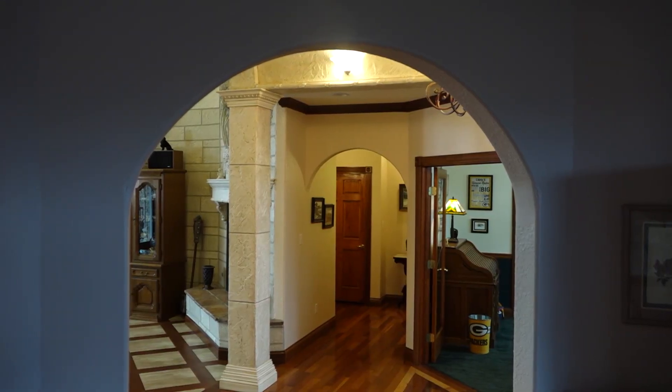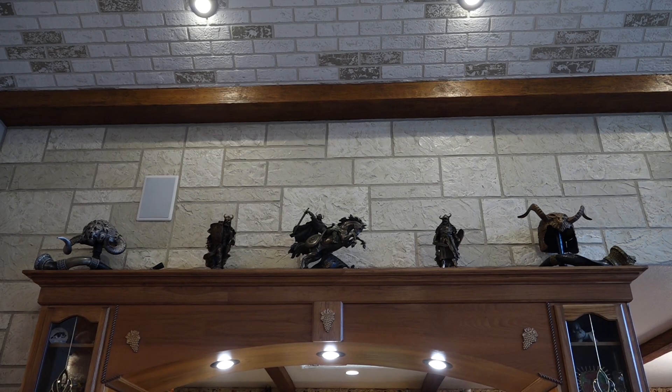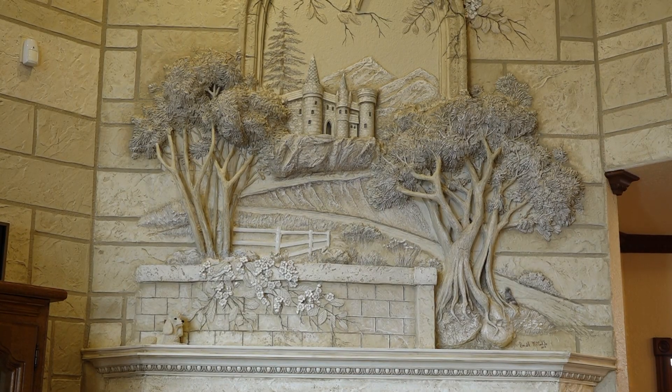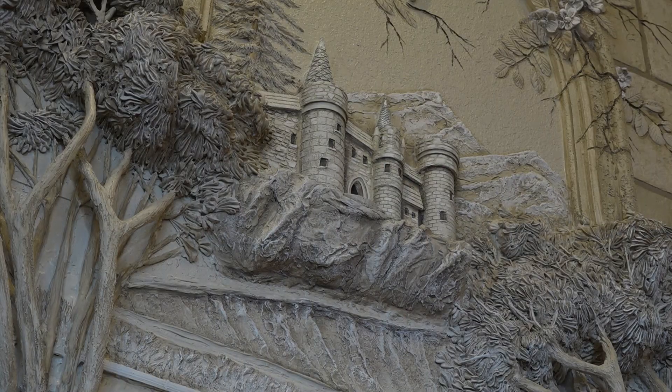When I married Carol, we started doing this house and eventually we'll do every room in it. We've done the foyer, the living room, the dining room, the halls, and the kitchen. This room took probably a little over three months just to do the walls, not doing the mural itself.